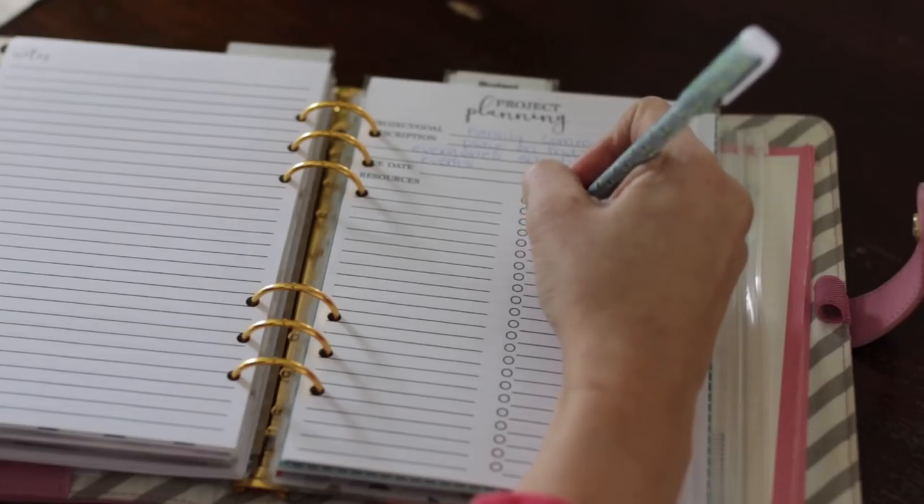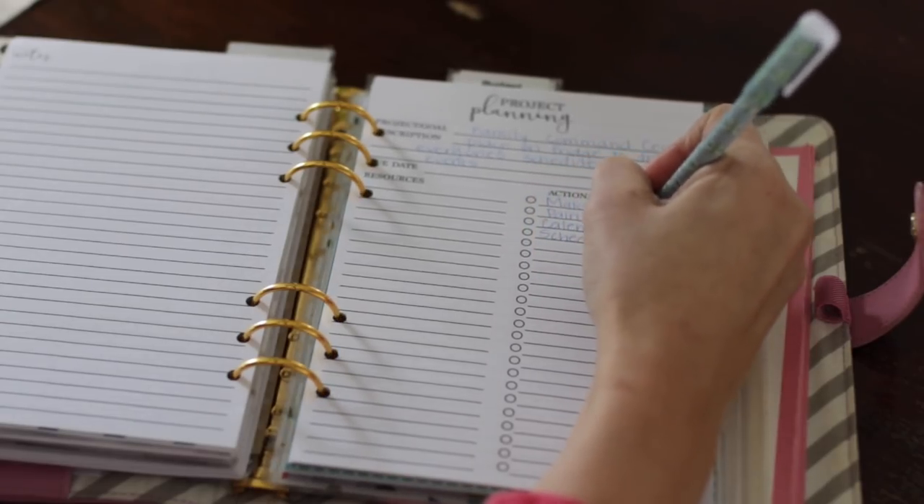Tip number two is to create a project list. This is different from your task list. To clarify the difference: a task is something that only takes one step to do and then it's done — for instance, sending out an email, making a copy of something, or laminating some papers. Those are simple. Once you do it, it only takes one step and then it's finished.